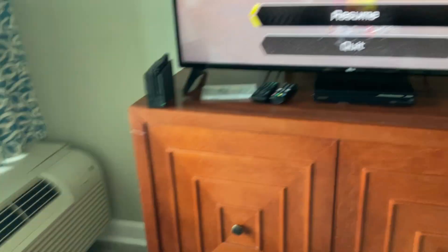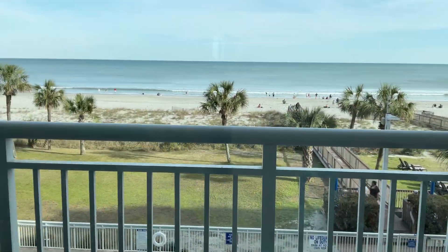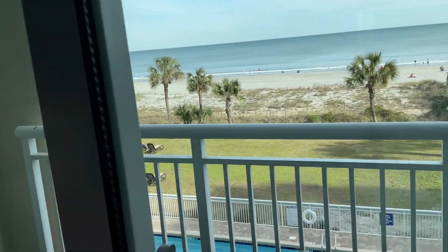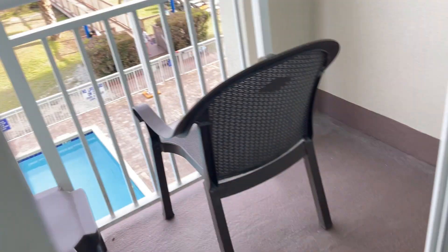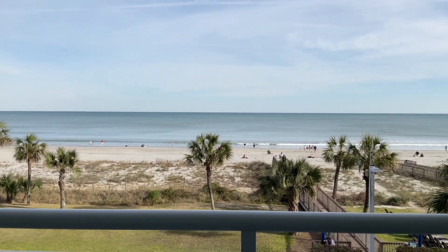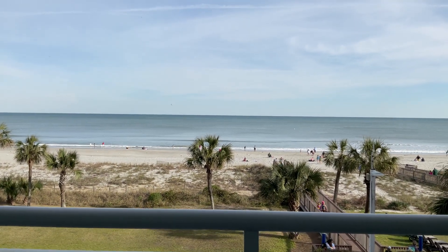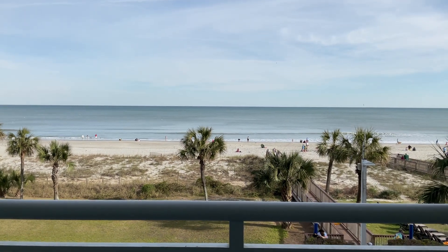Now for the best part, which is the view — we got an oceanfront view. I think my parents are down there reading a book. We got an oceanfront! There's a pool down there and a hot tub, but there's also an indoor one as well. Look at the view — just take a minute to appreciate this. The waves aren't as rough.